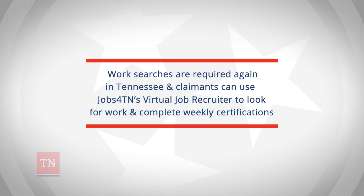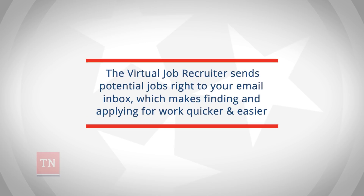Work searches are once again required in Tennessee, and claimants can use Jobs4TN's Virtual Job Recruiter to look for work and complete their weekly certifications. The Virtual Job Recruiter sends potential jobs right to your email inbox, which makes finding and applying for work quicker and easier.